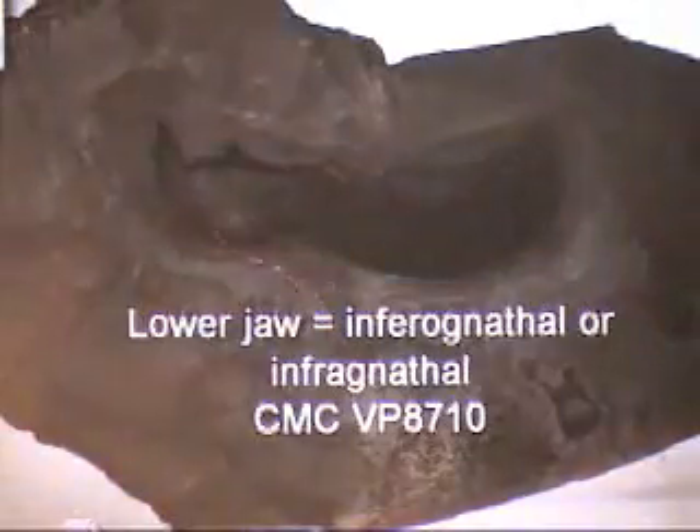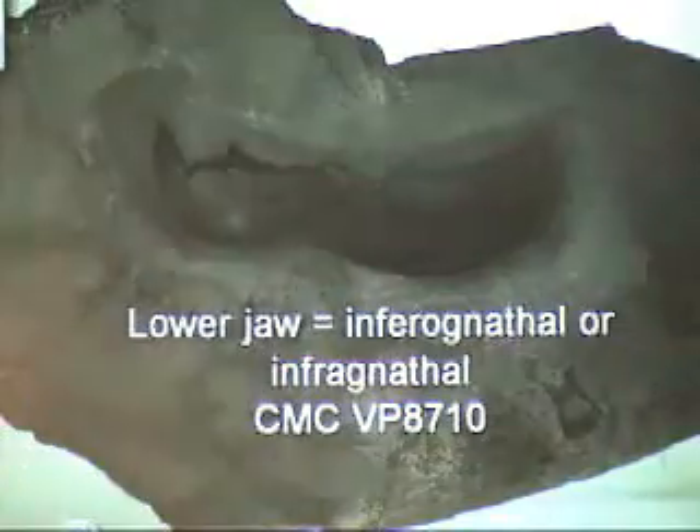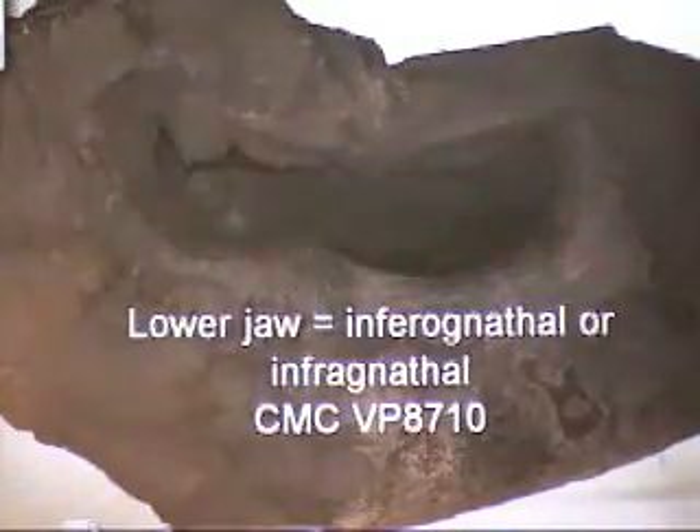The next slide shows a nice specimen — the lower jaw, a pretty good example of a lower jaw of this giant placoderm or arthrodire, Dunkleosteus.